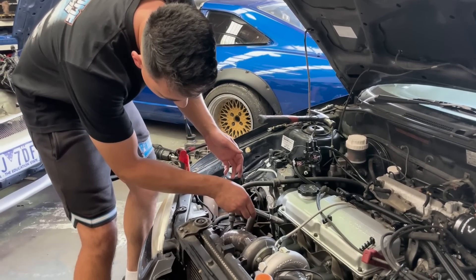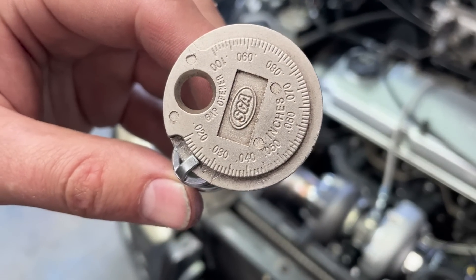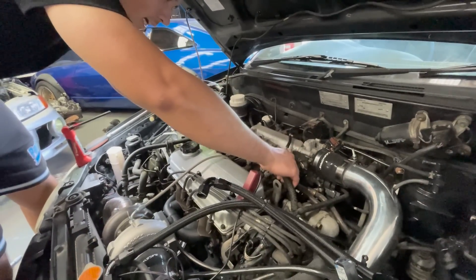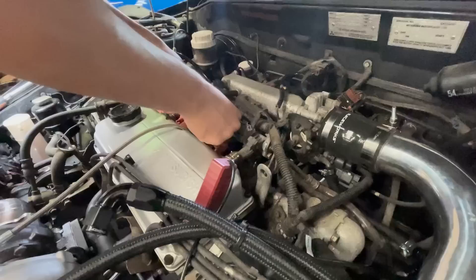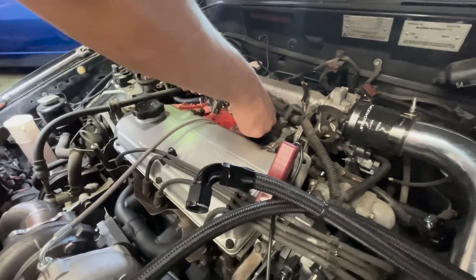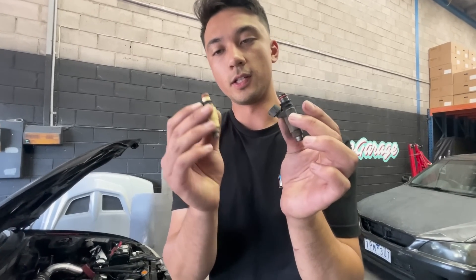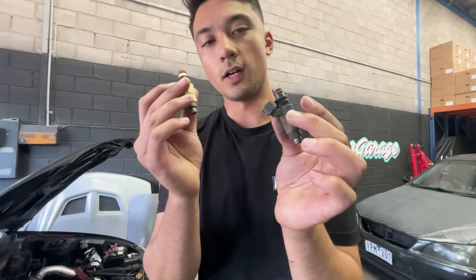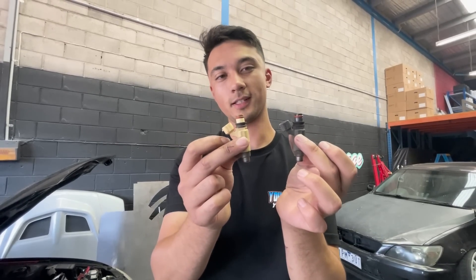After dialing in the timing, we removed our old spark plugs and replaced them with BKR7E plugs, gapped to 0.7 millimeters - super easy to do, just tap them on the ground with a little hammer. We also installed our new 240cc yellow injectors from the wreckers. To remove the old injectors from the 4G15, all you need is a 12 millimeter socket to remove the rail and pull the old injectors out. The old and new injectors look basically the same, just a different color.